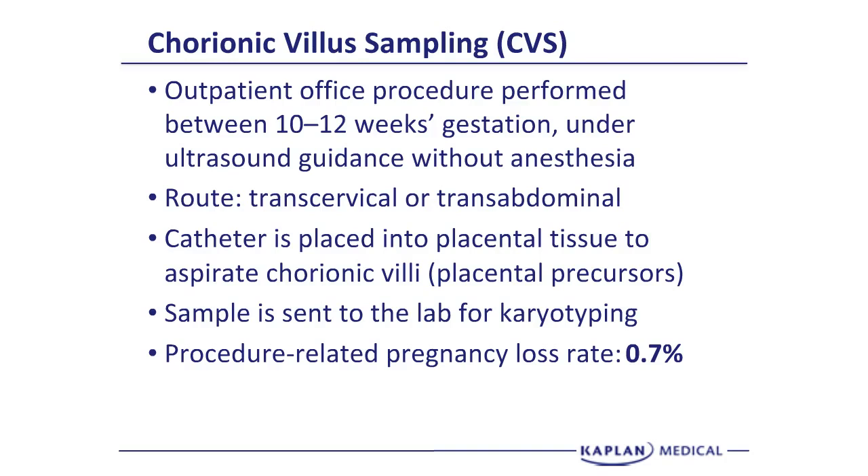If we identify normal placental chromosomes, it is highly likely that the fetal karyotype is normal as well. There is a very low rate of placental mosaicism — where the placenta may be abnormal but the fetal chromosomes are normal — about one in a thousand. CVS is a first trimester procedure.